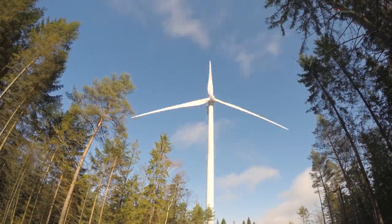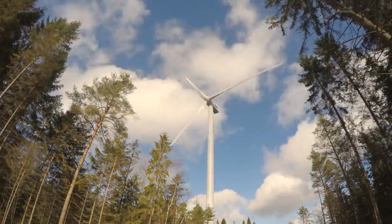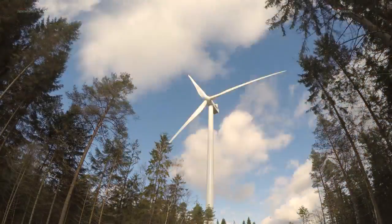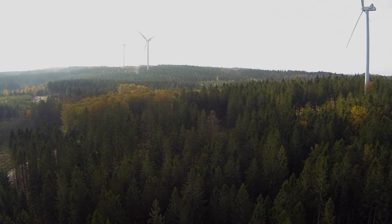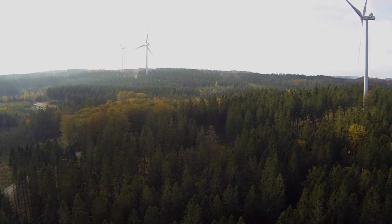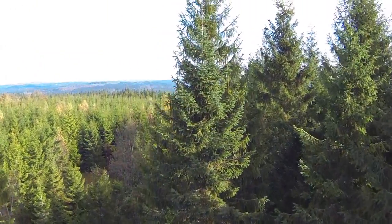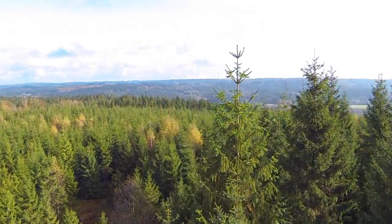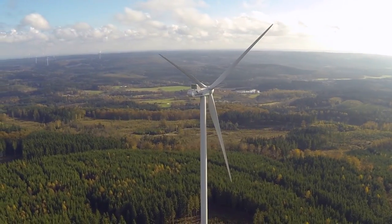Eolus has signed an agreement with Swiss company EWZ, Zurich Municipal Electric Utility, for the sale of all 29 wind turbines. The deal is Eolus' biggest to date, and Eolus will continue to manage the facilities on behalf of EWZ. At Eolus, we are proud to contribute to Google's efforts to run its Finnish data center on renewable electricity from wind power.